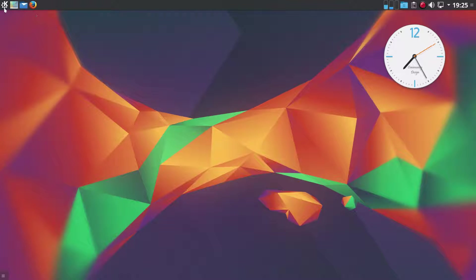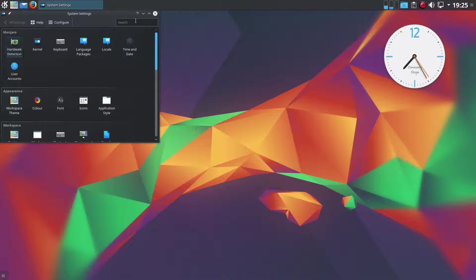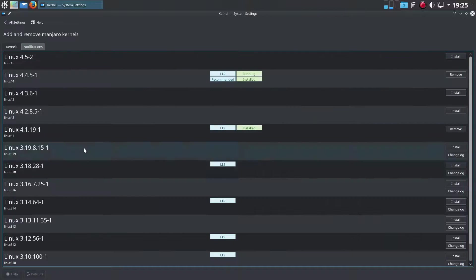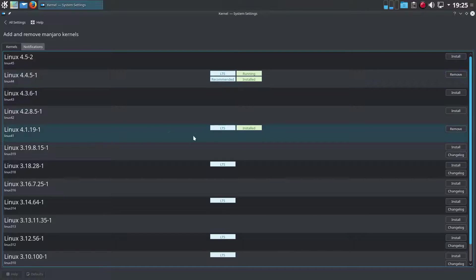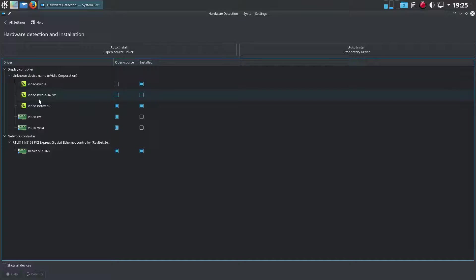One thing I quite like is that Manjaro have their own settings. In KDE you go to System Settings, and at the top of the main settings dialog there are the Manjaro-specific ones — they do the same thing as in GNOME. If you want to update your kernel, click there and you've got all the available kernels listed with their LTS status. Hardware Detection shows what's in your machine; I clicked Auto Install Proprietary Driver and it just did it itself — took less than a minute, really good.